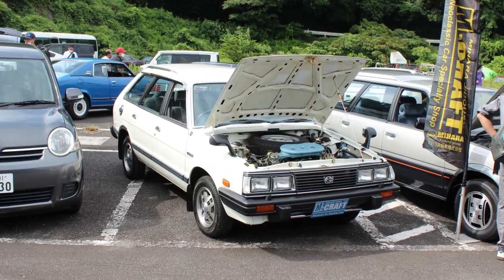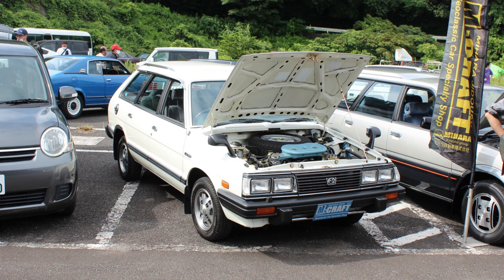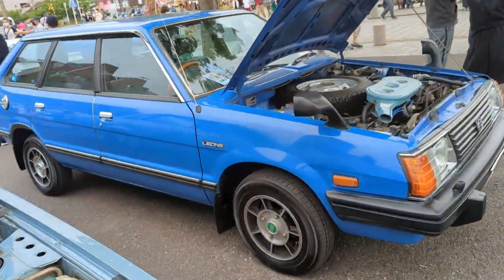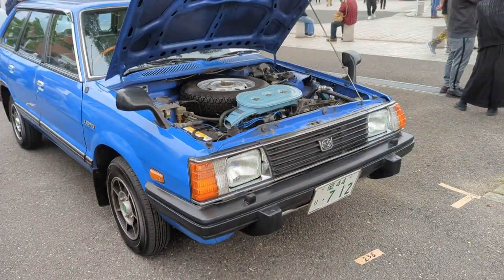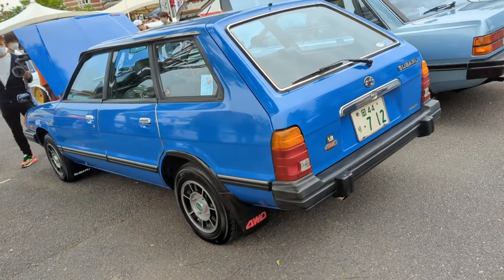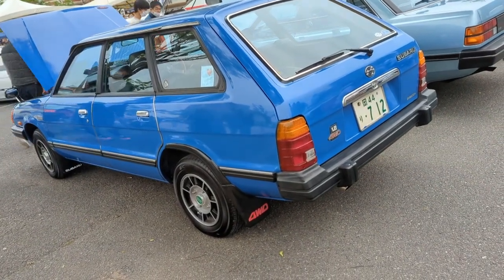There was this incredibly clean, slightly later one which I saw in 2020, and then this amazing blue one which came out of the woodwork mid last year. Quick question: have you ever seen this color blue on this generation of Leone? Looks incredible.